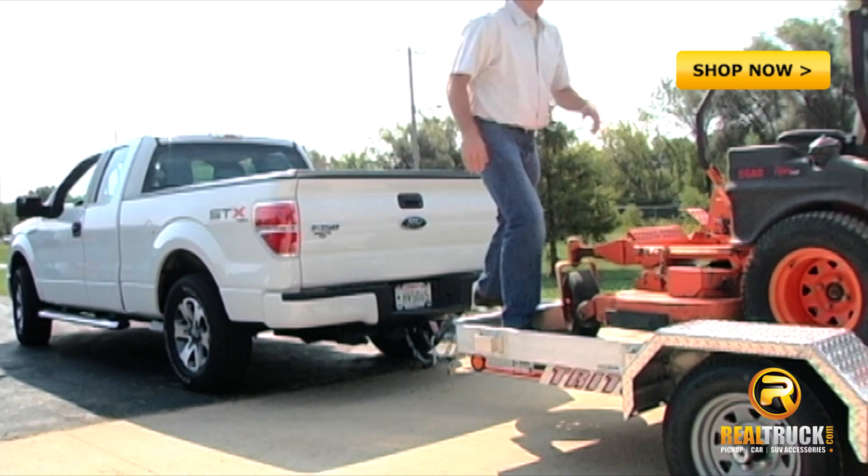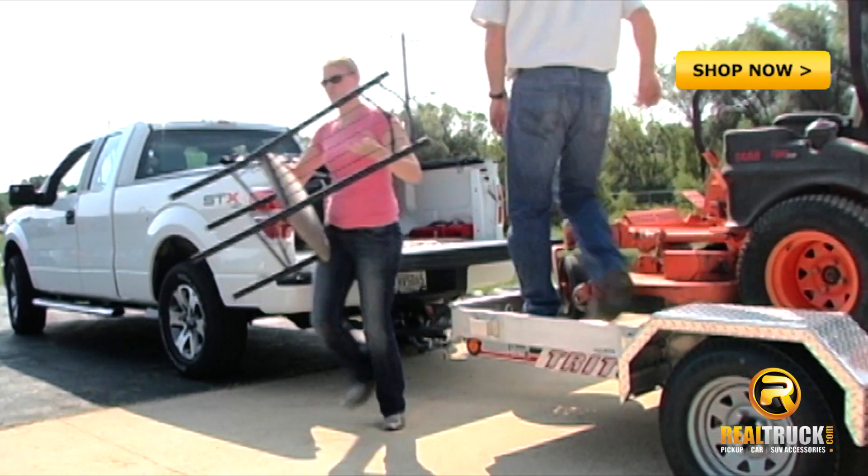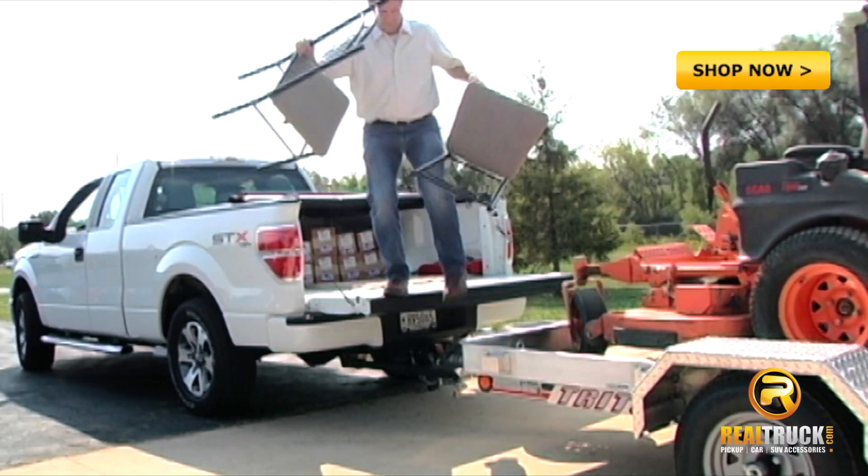It functions equally well as a bed, hitch, or tailgate step, and can be purchased in either a hitch or frame mounted model. It is easy to install and custom fit to the make and model of your truck.